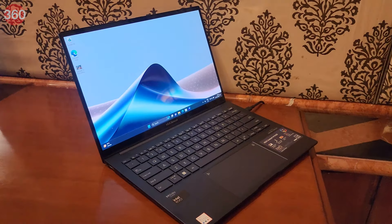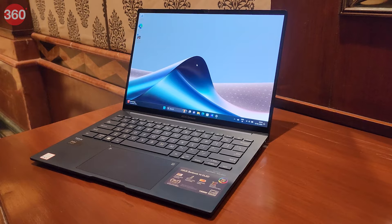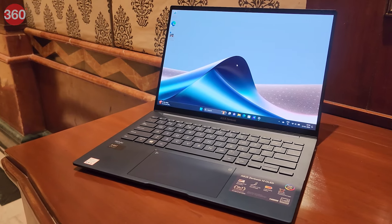Asus has just launched one of its premium laptops in India with some impressive specs — the Asus Zenbook 14 OLED — and we got our hands on the device for some time. Hey everyone, my name is Ashaan, this is Gadgets 360, and here's our first look at the newly launched Asus Zenbook 14 OLED.